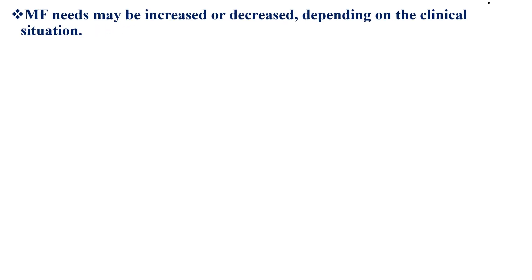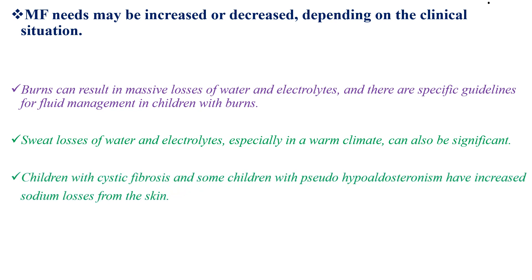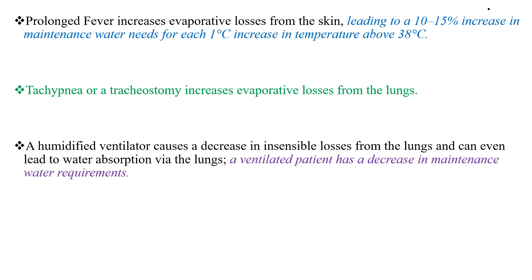Maintenance fluid needs may be increased or decreased depending on the clinical situation. Burns can result in massive loss of water and electrolytes, and there are specific guidelines for fluid management in children with burns. Sweat losses, especially in warm climates, can also be significant. Children with cystic fibrosis have increased sodium losses from the skin. Prolonged fever increases evaporative loss from the skin, leading to a 10 to 50% increase in maintenance water needs for each 1 degree Celsius increase in temperature above 38 degrees Celsius. Tachypnea or tracheostomy increases evaporative loss from the lungs, whereas a humidified ventilator decreases insensible loss from the lungs and can even lead to water absorption via the lungs, so a ventilated patient has decreased maintenance fluid requirements.